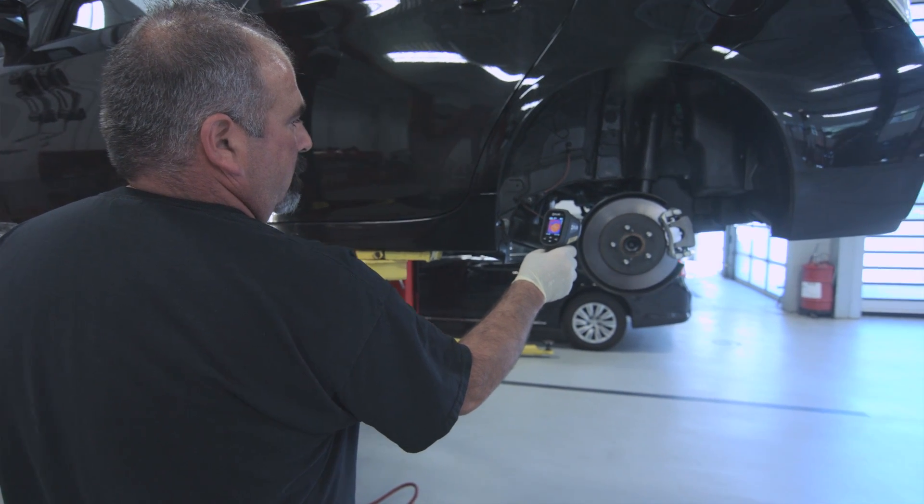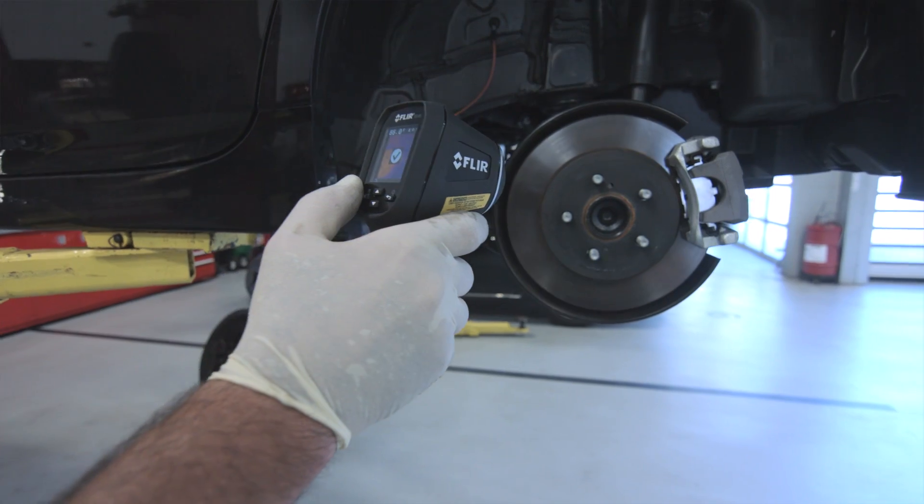The TG-165's ability to take an image and save it is going to be helpful to be able to show a customer proof that you have an issue, where my old spot gun was just a temperature reading that you couldn't save.